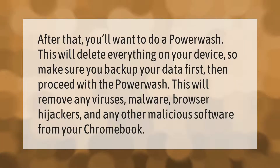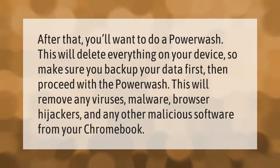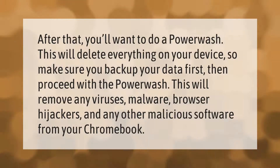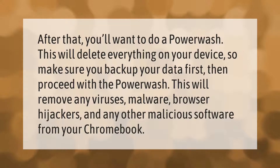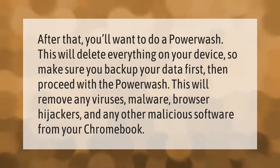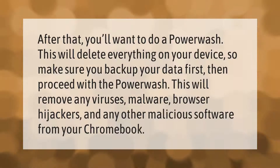You'll want to do a power wash. This will delete everything on your device, so make sure you backup your data first, then proceed with the power wash. This will remove any viruses, malware, browser hijackers, and any other malicious software from your Chromebook.